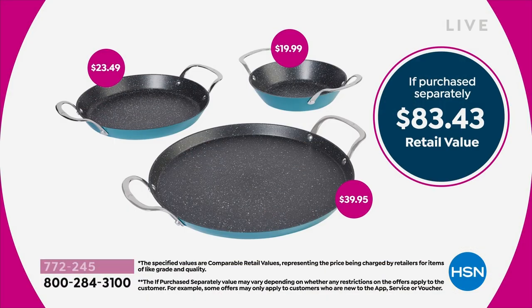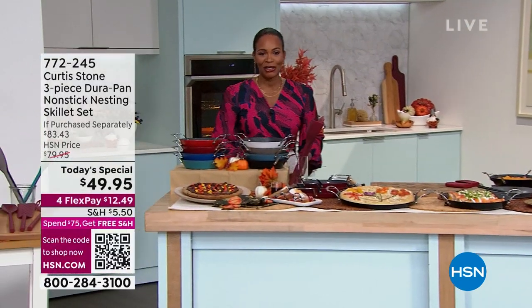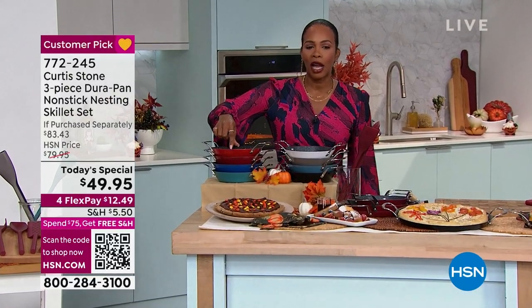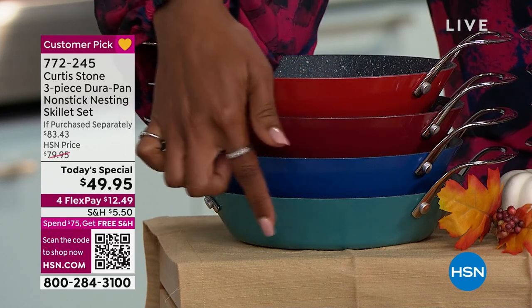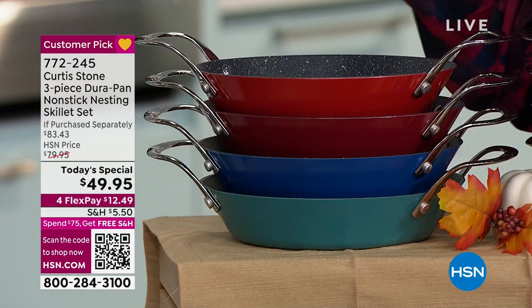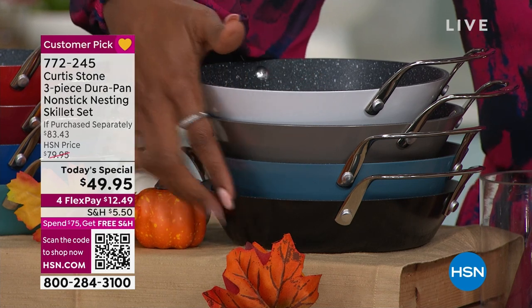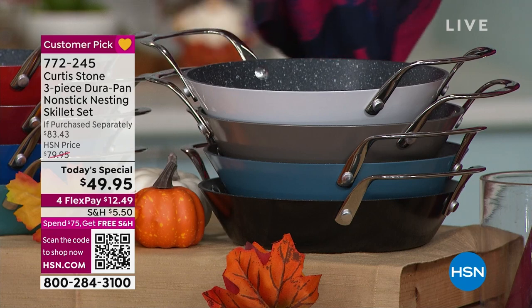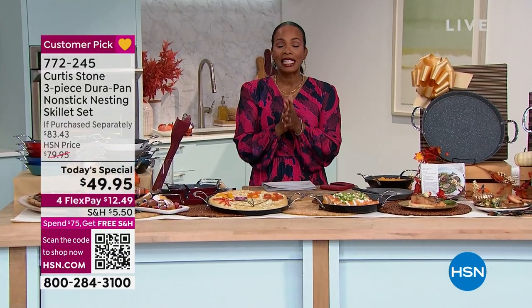You've got FlexPay, which makes it $12.49 on your credit card. You've got lots of colors to choose from. We've got Cherry, Red, Classic Blue, Turquoise, White, Stone Gray, Slate Blue, and Black. You're getting the 8-inch, the 10-inch, and the 13-inch all today for less than $50.